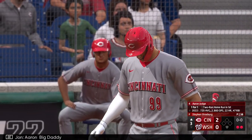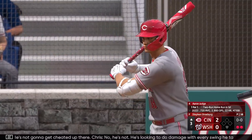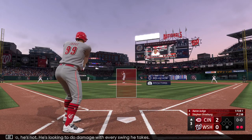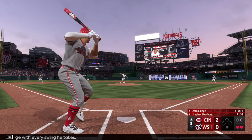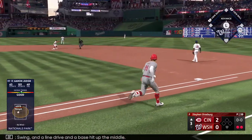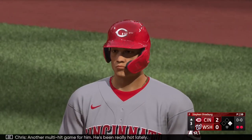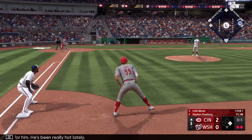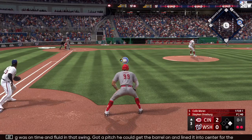Aaron Big Daddy digs in. He's not going to get cheated up there — he's looking to do damage with every swing he takes. Swing and a line drive — a base hit up the middle! Another multi-hit game for him. He's been really hot lately. Everything was on time and fluid in that swing — got a pitch he could get the barrel on and lined it into center for the knock.